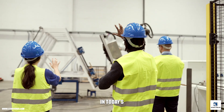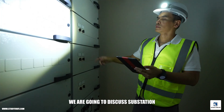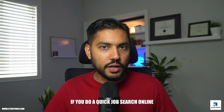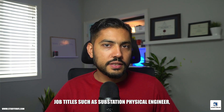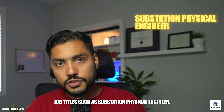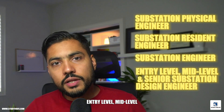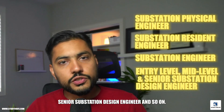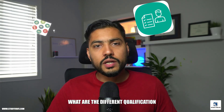Hi there and welcome back to the channel. In today's episode on exciting careers in power systems industry, we are going to discuss substation engineering opportunities. If you do a quick job search online for electrical engineering roles, you're definitely going to encounter job titles such as substation physical engineer, substation resident engineer, substation engineer entry level, mid-level, senior substation design engineer, and so on.